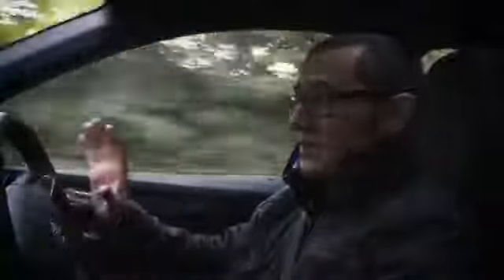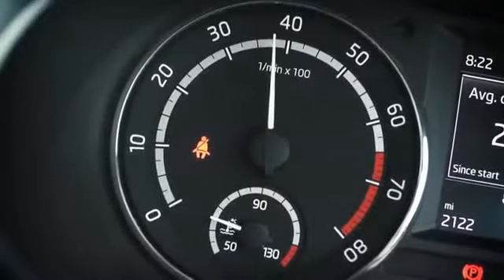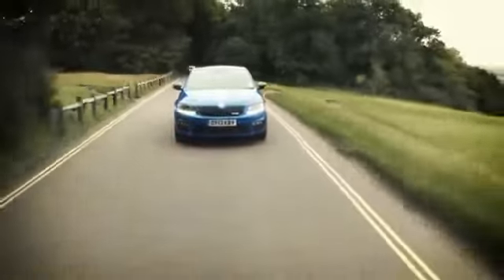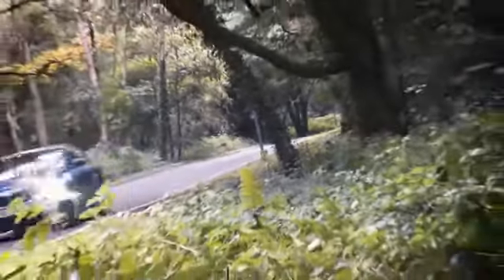This is the new Octavia VRS, and there are two versions you can choose from — a petrol or a diesel. This is the petrol, and here are the numbers you need to know. It has a two-litre four-cylinder turbocharged engine with 220 horsepower. Nought to 62 happens in just 6.8 seconds, and its top speed is 154 miles an hour. And if you're a very good boy or girl, you will be able to get 44 miles to the gallon out of it — according to Skoda. What that means is that this is a no-compromise car. You don't need to sacrifice economy for performance or vice versa. It's the best of both worlds.